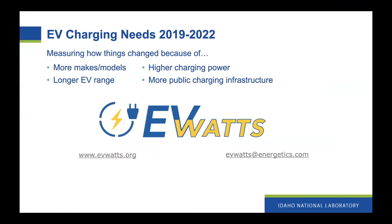Fast forward a few years. In 2019, the Department of Energy's Vehicle Technologies Office funded a company called Energetics to collect a new set of data from electric vehicles. Rather than working with automakers, Energetics decided to independently recruit EV owners to participate in the study and work with a data logger provider to have data loggers installed in those vehicles. This study is important because things have changed — there are more makes and models available, a greater diversity of people buying those cars, longer EV range, higher charging power, and more public charging infrastructure.